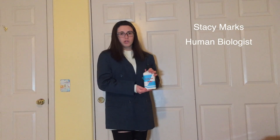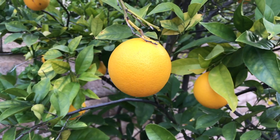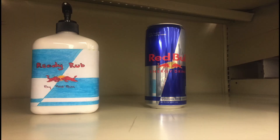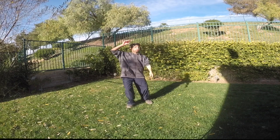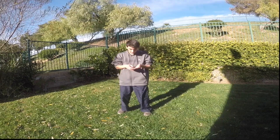ReadyRub has been proven to increase the energy of teens all across the country through their long school day. Unfortunately, there are some negative side effects. Due to its special formula, ReadyRub is environmentally safe and friendly. One bottle of our ReadyRub contains as much energy as not one, not two, but three energy drinks. Don't be like this knucklehead. Get some ReadyRub and feel the energy kicking instantly.